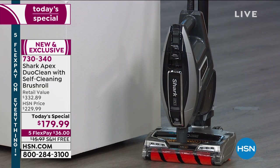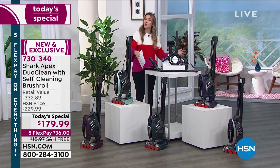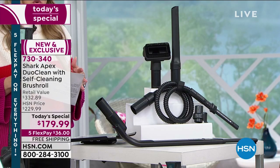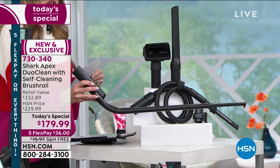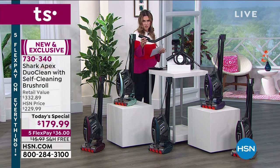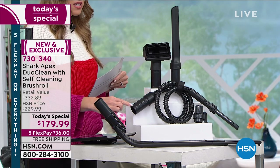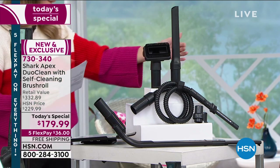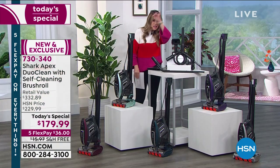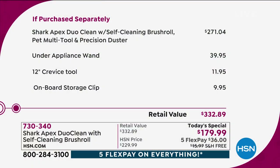When it's stored, it has a 30-foot cord with a nice wraparound station, and it sits upright with the canister in front. Here are all the extra bells and whistles included — you get your pet tool, crevice tool, under-appliance tool for getting under your electronics, couch, or stove, and a precision dusting brush. Everything is included today — you're not buying anything à la carte.